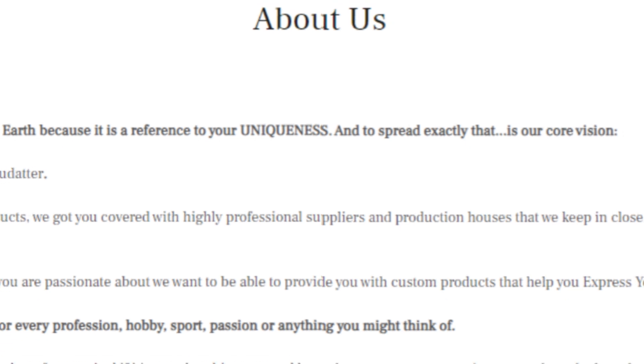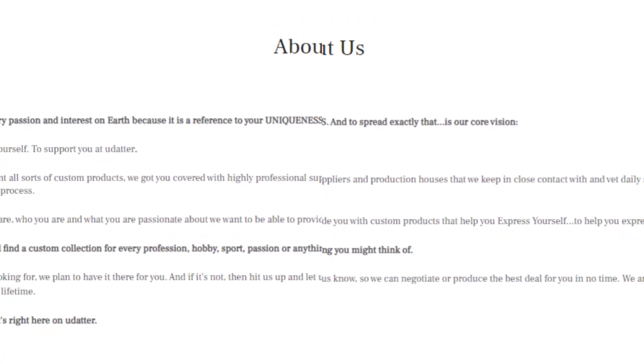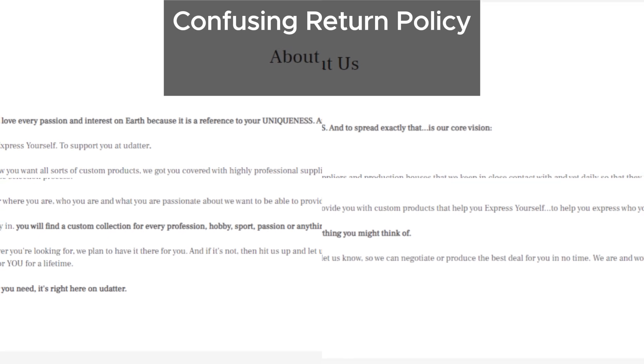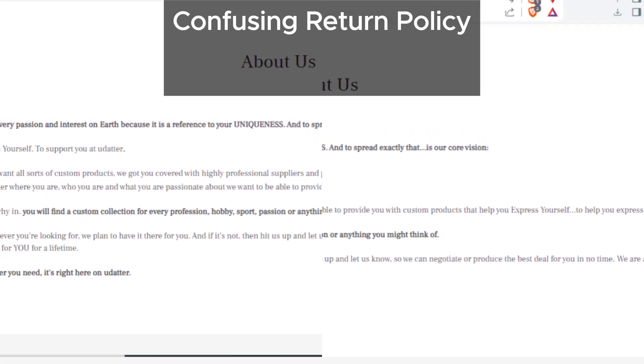Another big issue is their refund policy. It's really confusing and could make it very hard for customers to get a full refund if something goes wrong. This is another red flag you should be aware of.